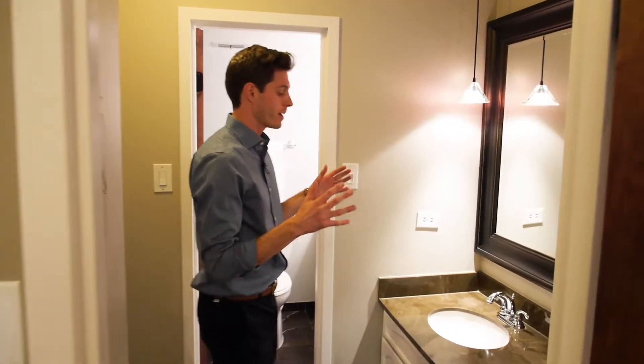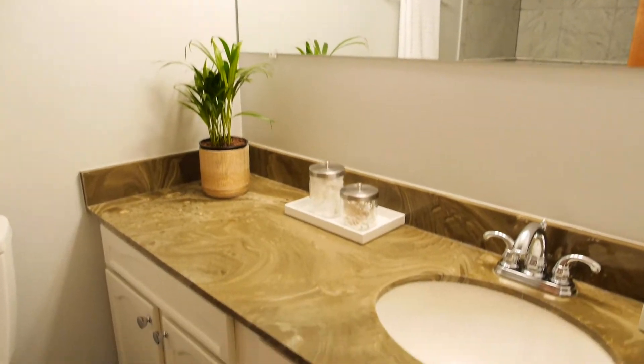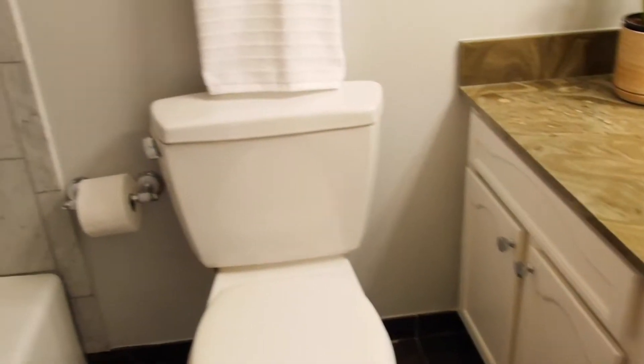Just off the master bedroom, you have your bathroom. You have your sink on the outside, and then the bathroom itself. Clean lines, tastefully finished — it just gives it a great, bright, open feel.